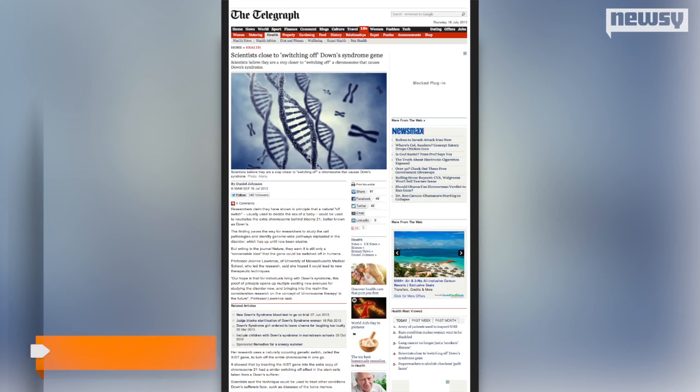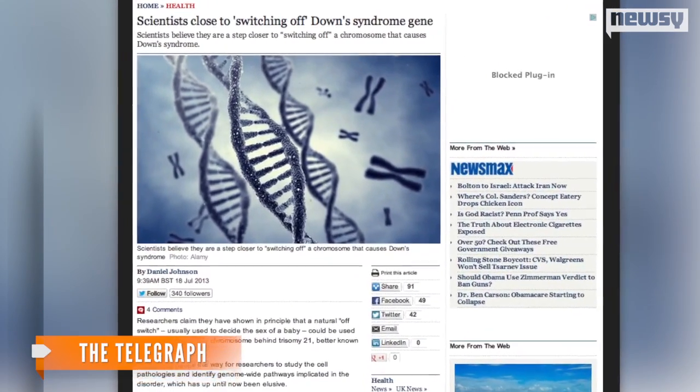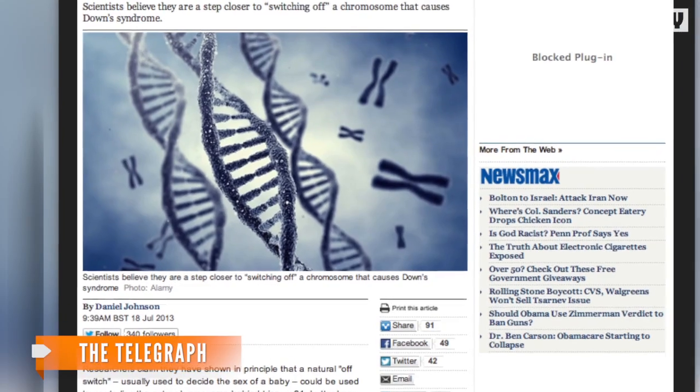But the study's lead researcher says that's still a long way off: "I think the immediate effect would be to understand this basic cell biology that you can then use to search for drugs that reverse certain pathologies." The Telegraph reports some scientists believe the research could be used to treat some of Down syndrome's effects, including diseases of the bone marrow.